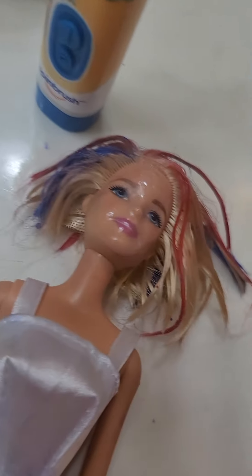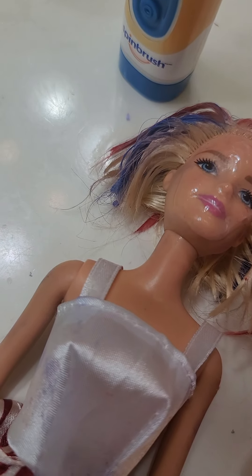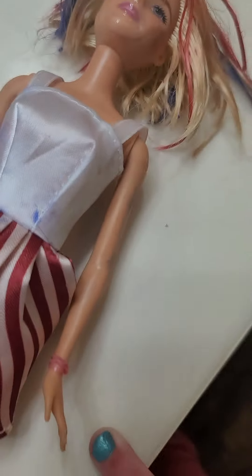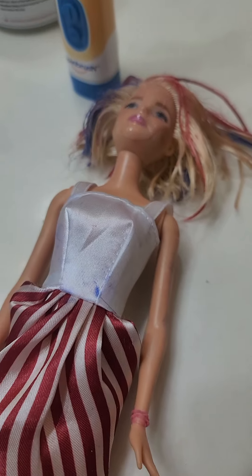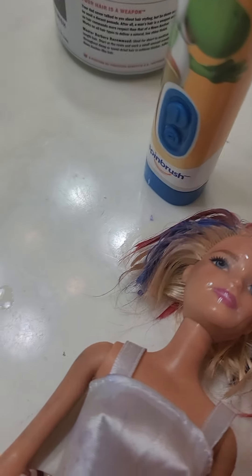Okay, let's go check on Barbie. It's still a little sticky. I'm going to watch one YouTube video and then I'll come back to check on Barbie. Let's try this again. It's seven minutes later. It's time to wash this stuff off, Barbie. Let's see what happens.